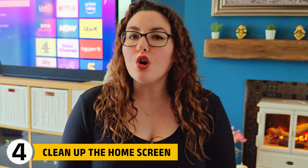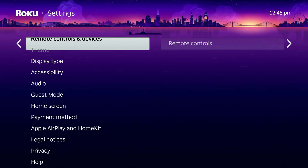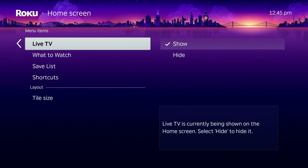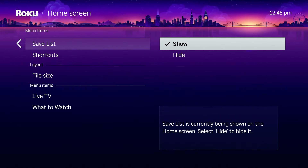Roku's home screen is not just visual clutter — it also drives recommendations and promotions. Go into Settings, then Home Screen, and hide sections you never use, such as live TV or promotional rows. This does not remove your apps or break any features. It simply reduces recommendation tracking and creates a cleaner, faster interface that focuses on the apps you actually use.